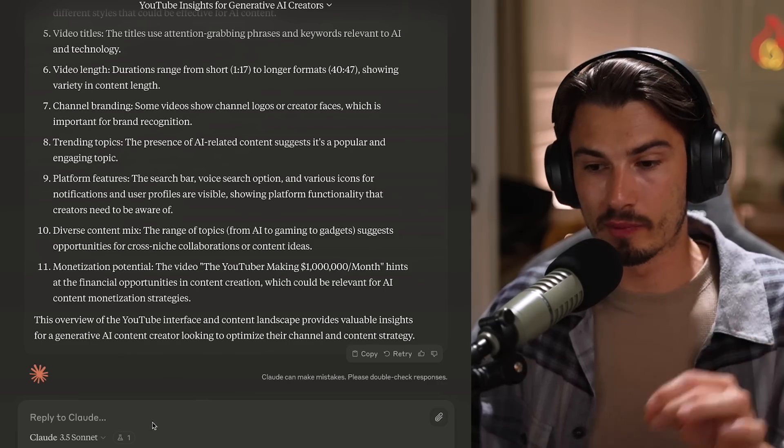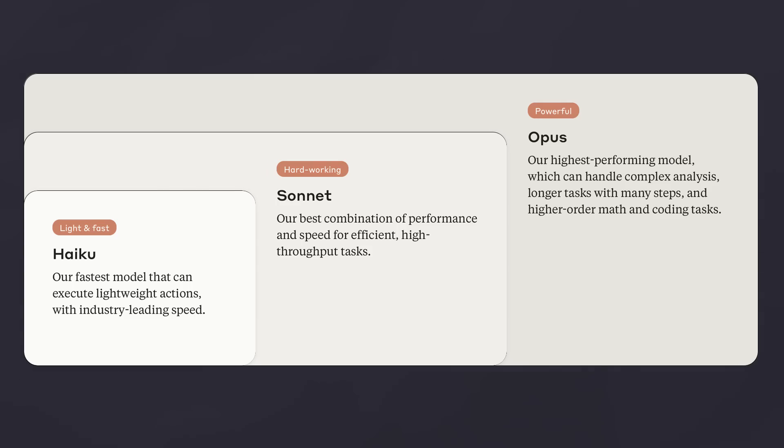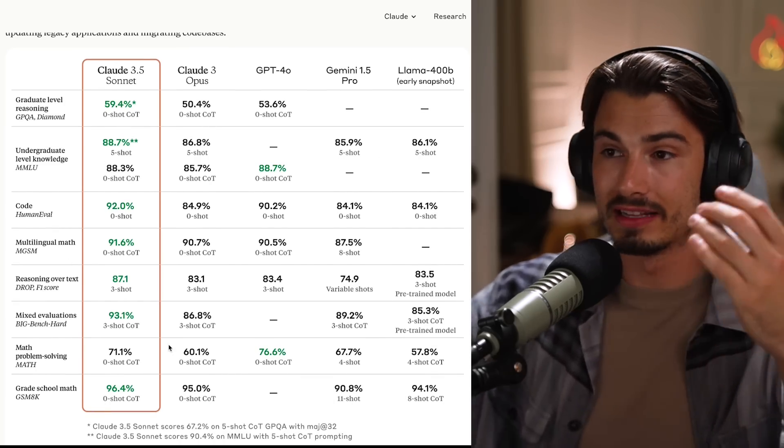And now let's talk about the second point, which is something I absolutely love to see. It's this new experimental feature that you can enable by clicking on the little icon at the bottom - it's the artifacts feature. The Claude models have always excelled at coding, and now according to the benchmarks, they're even better than before.